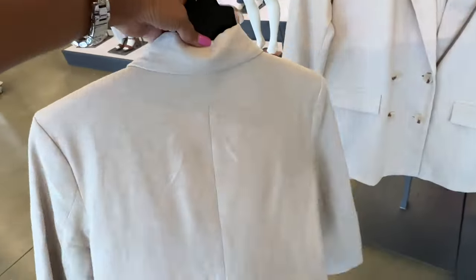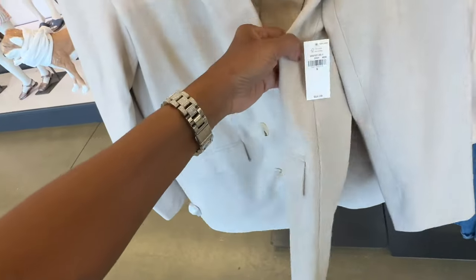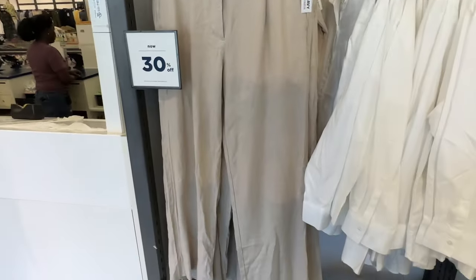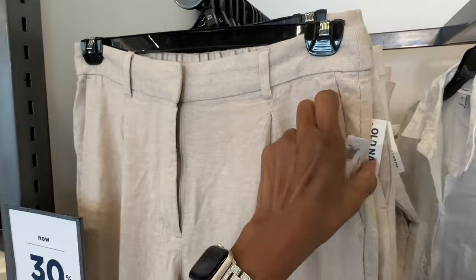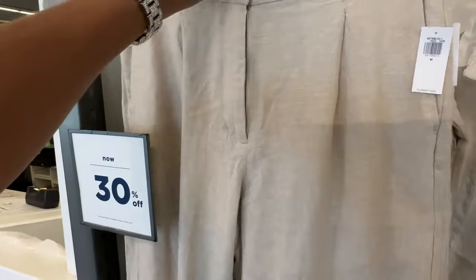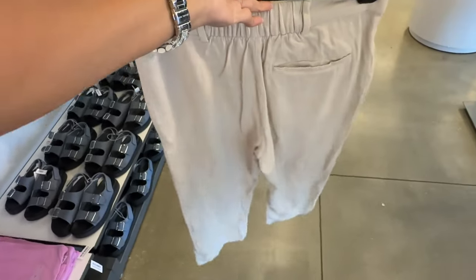This is the back — let me see the price. It's $55. The linen pants are also 30% off, and these are $50. It does have elastic in the back and a pocket.